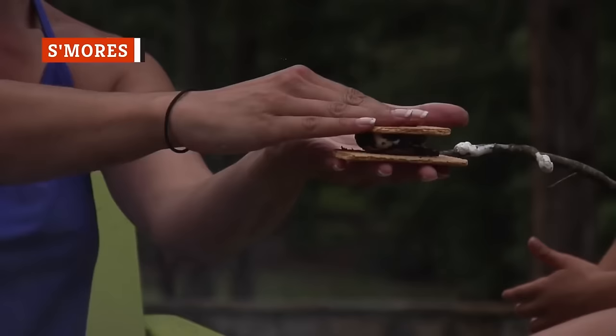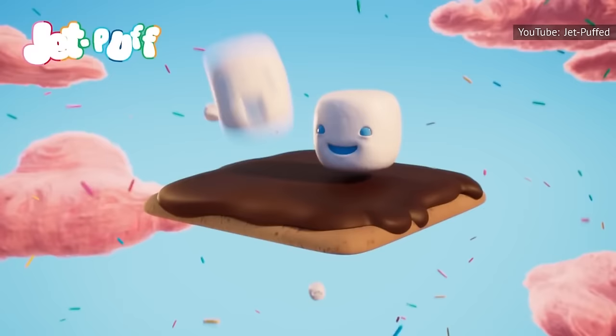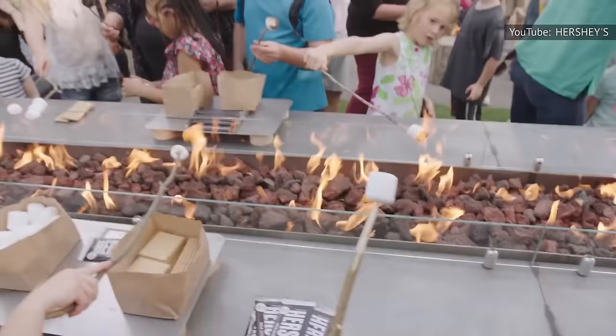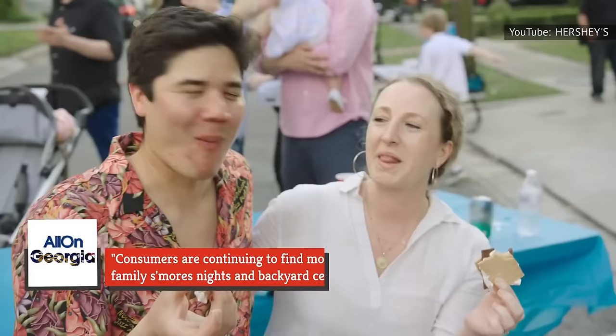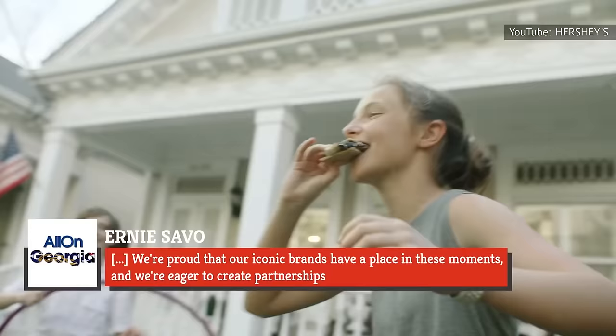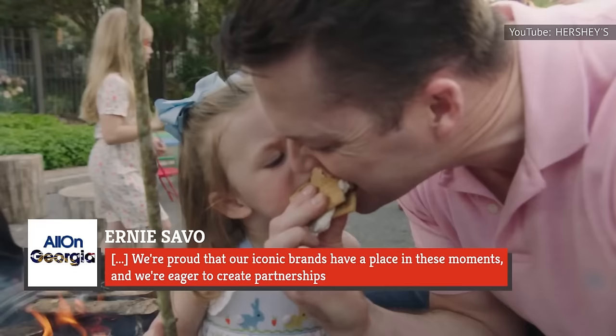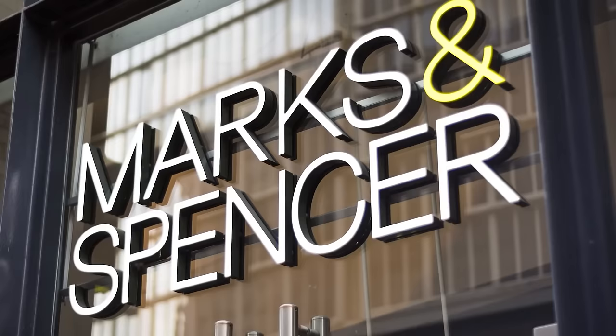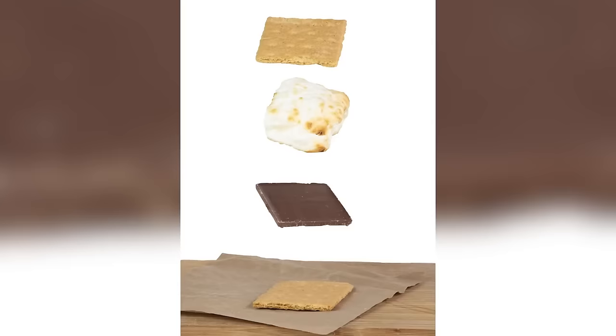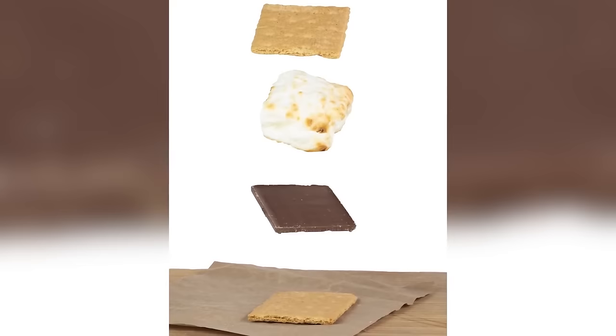Campfire favorite s'mores are experiencing a resurgence that's evident in new product launches from top brands in 2021. Jet-Puffed released s'mores-flavored marshmallow bites to tide you over until your next cookout, while Hershey's expanded licensing for its s'mores-branded tools and accessories. Ernie Savo, senior director of global licensing at Hershey's, said: 'Consumers are continuing to find moments of goodness in simple activities like family s'mores nights and backyard celebrations. We're proud that our iconic brands have a place in these moments.' Over in the UK, posh grocery chain Marks & Spencer launched an Instagrammable s'mores brownie you can even bake in the oven at home. And for the home cook, the Wall Street Journal featured a from-scratch ginger-spiked oozy s'mores recipe that revitalizes the classic.